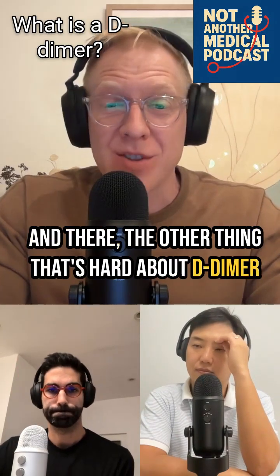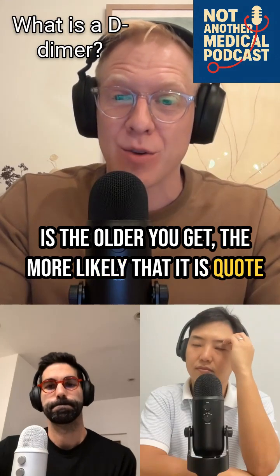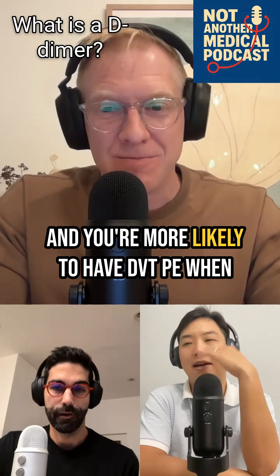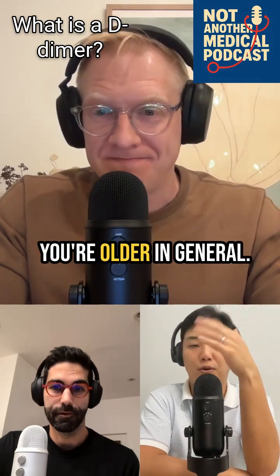The other thing that's hard about D-dimer is that the older you get, the more likely it is to be quote-unquote positive, so there are inherent risks with a lot of that as well. And you're also more likely to have DVT or PE when you're older in general.